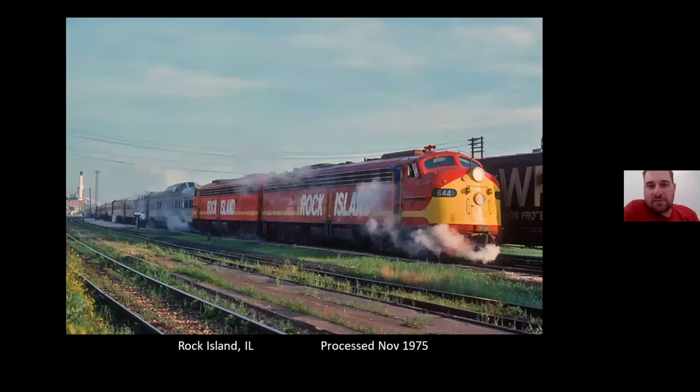This is the Rocket down in Rock Island at the depot. Must've been a charter this day with some extra cars — required a second locomotive. That was a cold day.